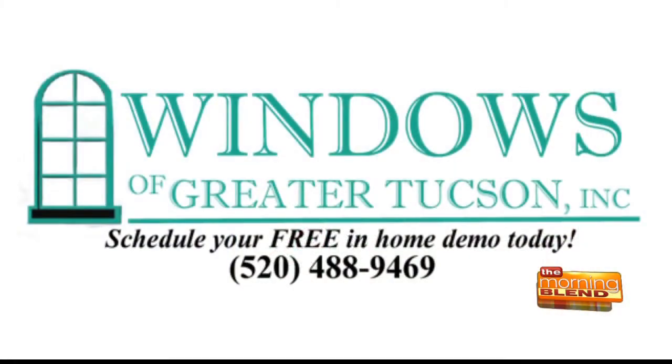If you're in the market for maybe a patio cover or new windows in your home, Pat Doherty, owner of Windows of Greater Tucson, is here with some great options for us. With the temperatures outside, we should probably start thinking about patio stuff.